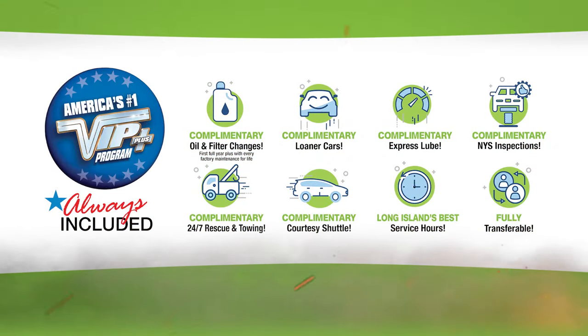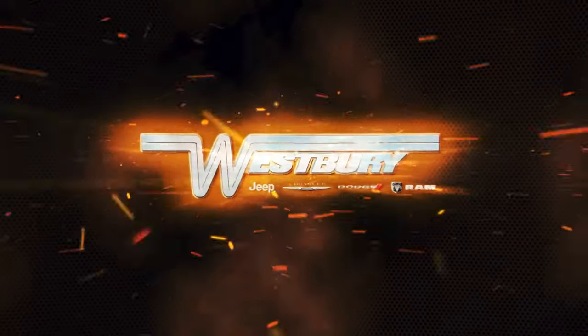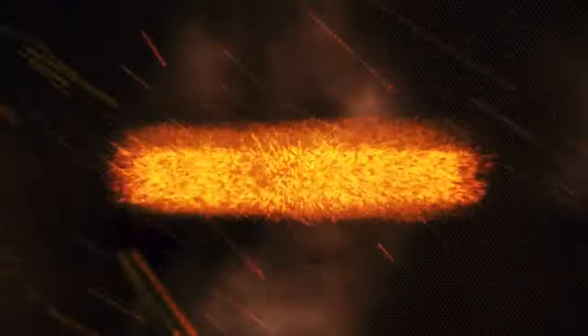Plus, Westbury is the only place where every vehicle comes with America's number one VIP Plus program. At Westbury Jeep Chrysler Dodge Ram, we will satisfy.